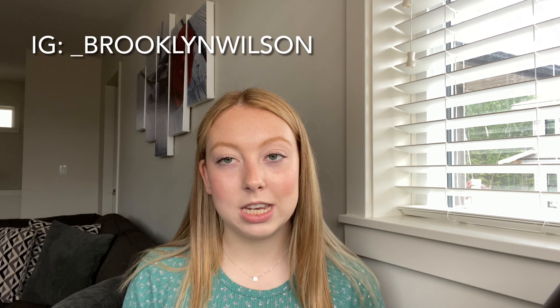Hi guys and welcome back to another YouTube video. My name is Brooklyn if you are new here, and in today's video I'm going to be doing my first ever spring 2021 haul. I thought I would film this video because over the past month I've collected a bunch of different clothes that I bought, and I thought it would be really cool to show you guys everything that I got and also try it on for you. Make sure you subscribe to my YouTube channel and comment down below more videos you would like to see from me. Now let's get into the video.